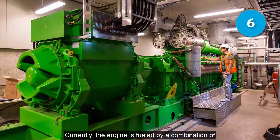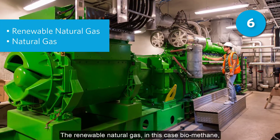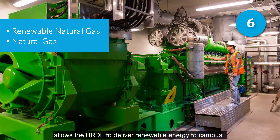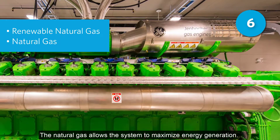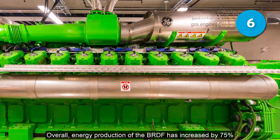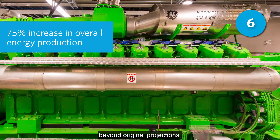Currently, the engine is fueled by a combination of renewable natural gas and natural gas. The renewable natural gas, in this case biomethane, allows the BRDF to deliver renewable energy to campus. The natural gas allows the system to maximize energy generation. Overall, energy production of the BRDF has increased by 75% beyond original projections.